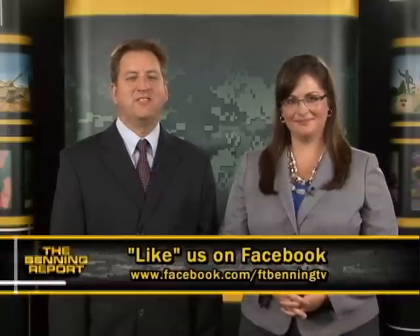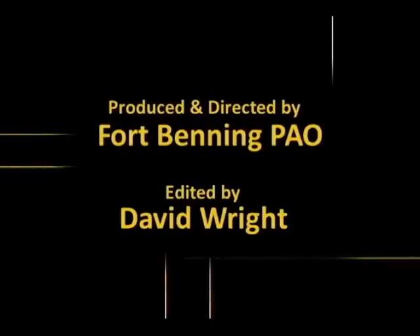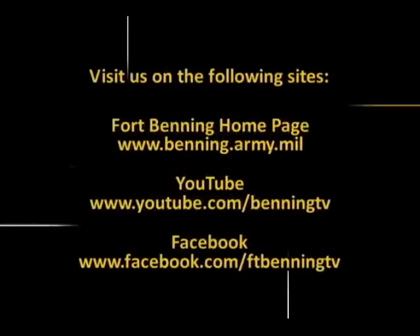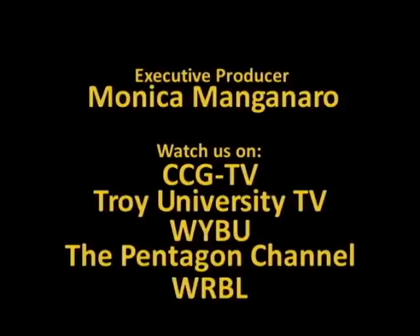So did you enjoy meeting Brad Pitt? What do you think? It's not the kind of thing that happens every day. I miss Brad Pitt already. And that'll bring this edition of the Benning Report to an end. But you can watch these stories and others on youtube.com/benningtv or at benning.army.mil, and you can also like us on Facebook. From the Public Affairs Office, thanks for watching.